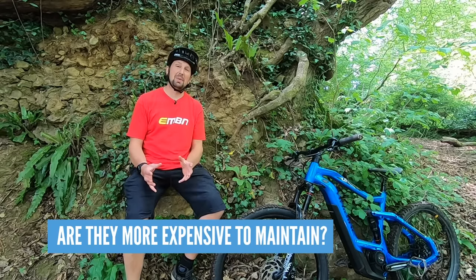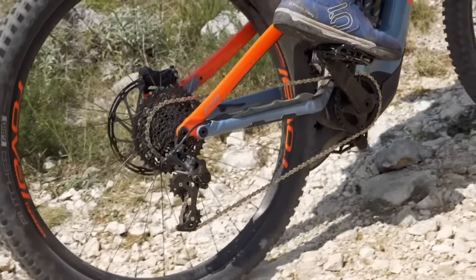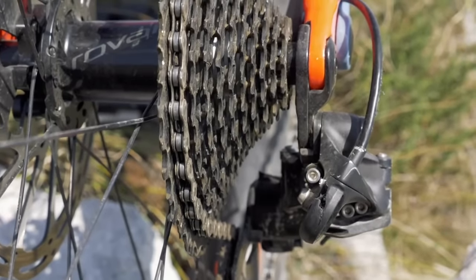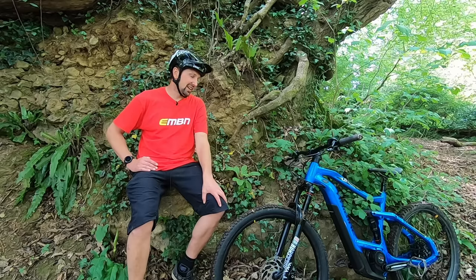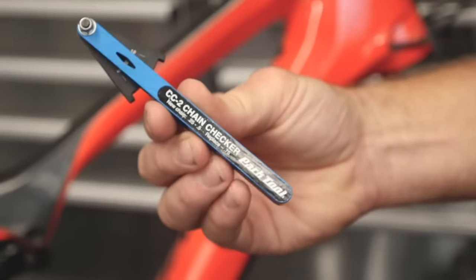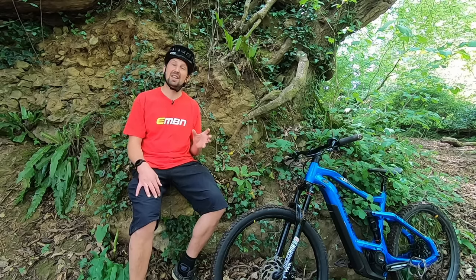Is an e-mountain bike more expensive to maintain than a regular mountain bike? The items that definitely get more hammering are drivetrain components — chain, cassette, and chainring — because they're under more stress from the motor and you're likely covering more miles. An essential piece of kit is a chain checker, as the chain wears quickly on an e-bike and can take out the cassette and chainring, which are much more expensive to replace.